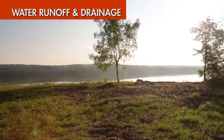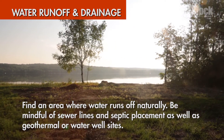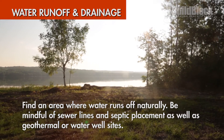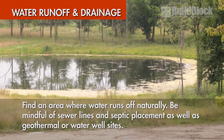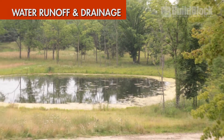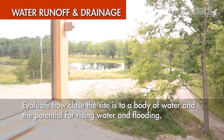Water runoff and drainage: some issues on your site are obvious, such as the slope of the site and nearby bodies of water. Find an area where water runs off naturally. It's also important to evaluate how close the site is to a body of water and the potential for rising water levels and flooding.